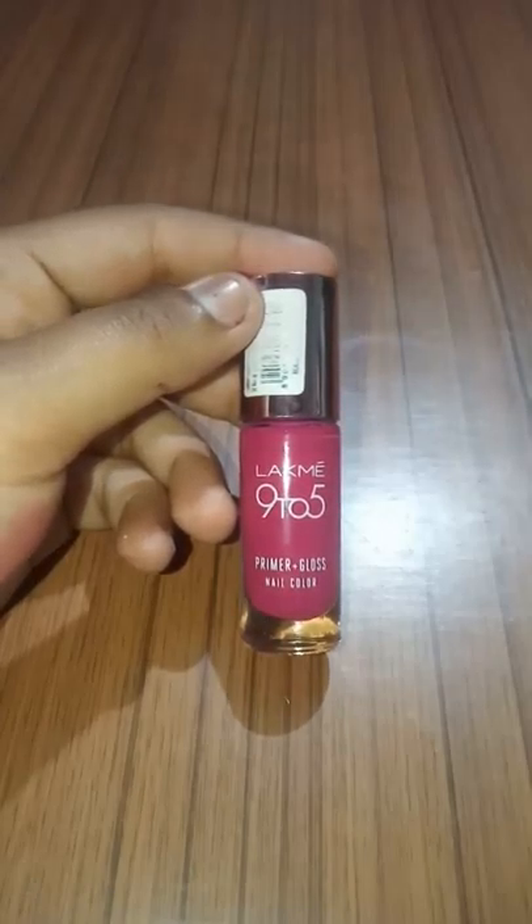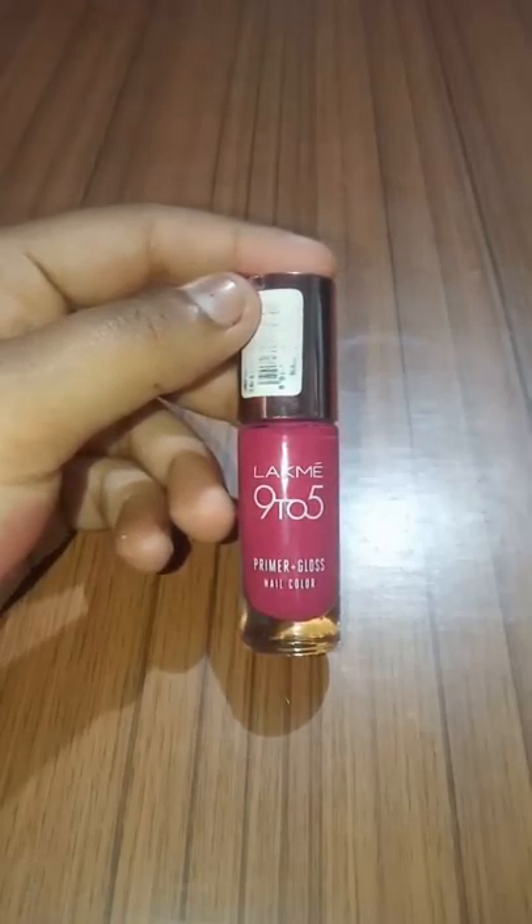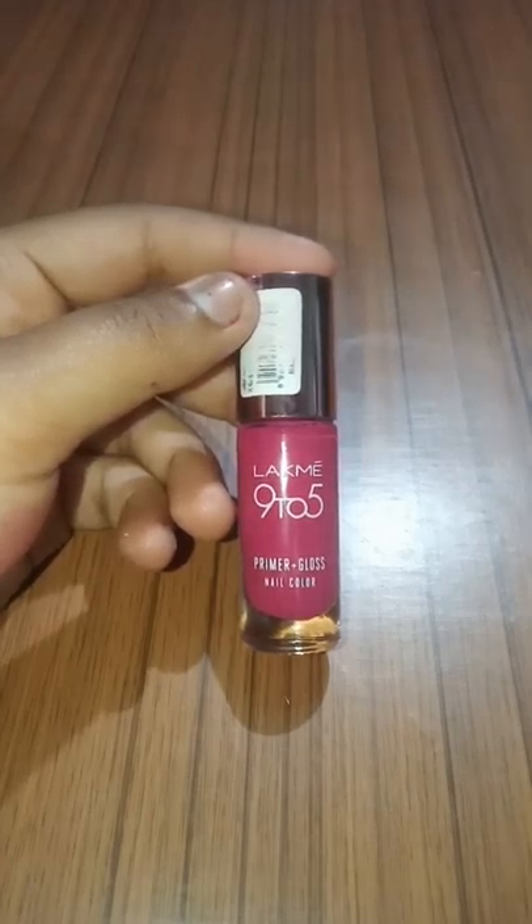Hello guys, welcome back to my channel! Welcome to our new video. Today I am going to review my Lakme 9 to 5 Primer Plus Gloss Nail Color with a demo. So let's start with the video.